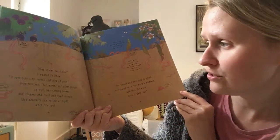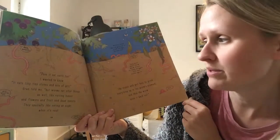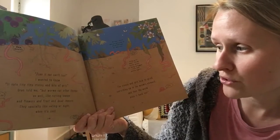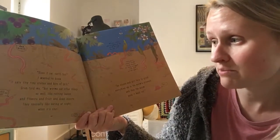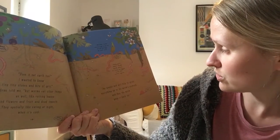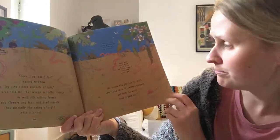Do worms eat earth too? I wanted to know. Worms eat tiny stones and bits of grit, Gran told me. And they eat other things as well, like rotting leaves and flowers and fruit and dead insects. They especially like eating at night when it's cool. The stones and grit help to grind everything up in the worm's stomach. And then the worm poos it back out.